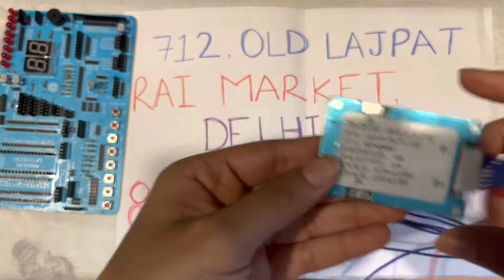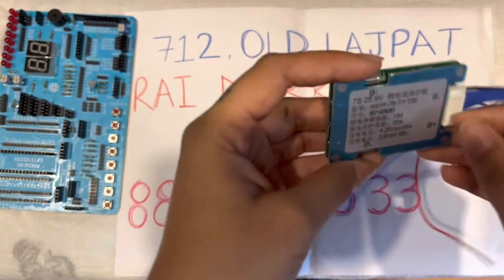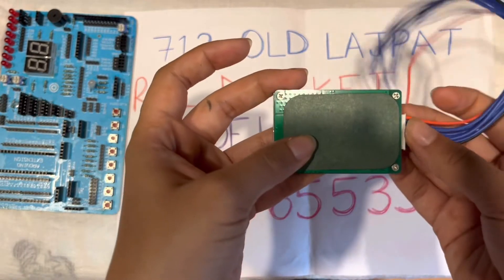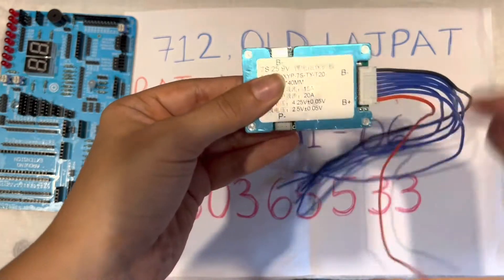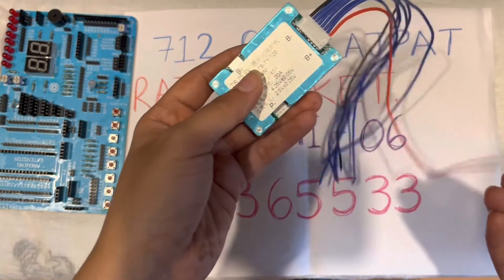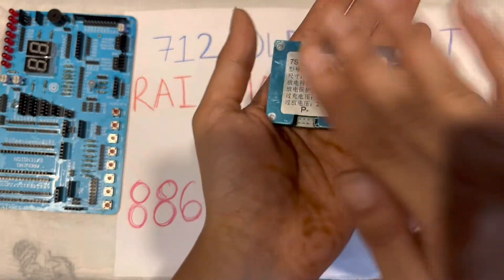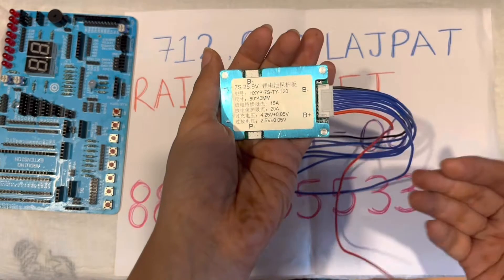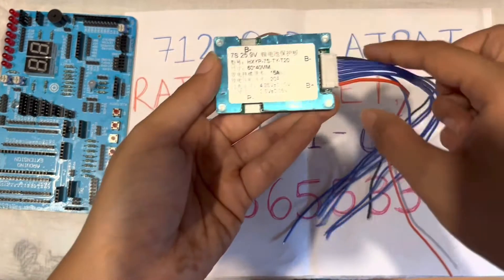This is 7S BMS 20 Ampere. The first question is, what is BMS? BMS is an electronic system that manages a rechargeable battery. It protects the battery from operating outside its safe area. It calculates and reports data, protects the environment, and balances the cells. This is a 7S 20 Ampere BMS.